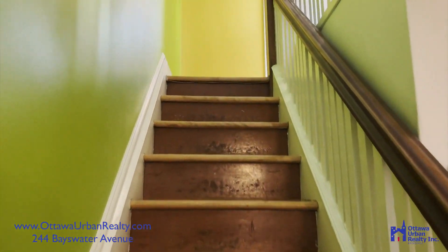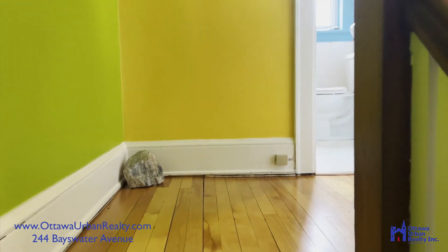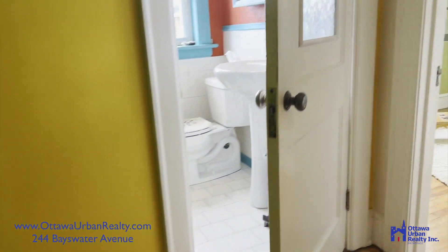Up the stairs to the second floor. More hardwood, as I mentioned. Lovely banister.